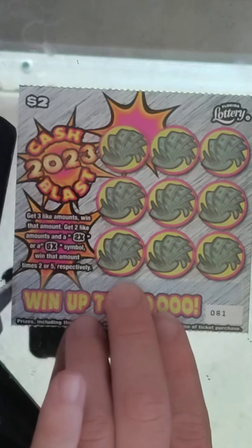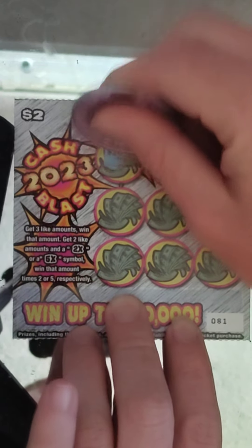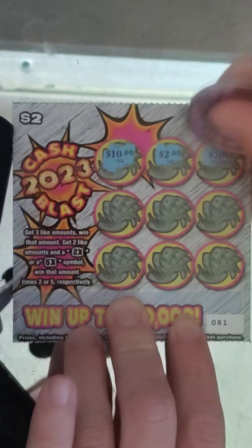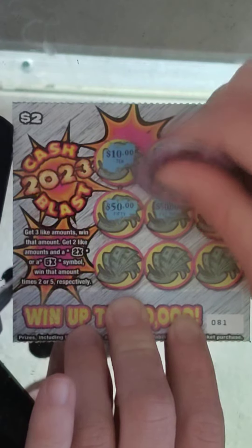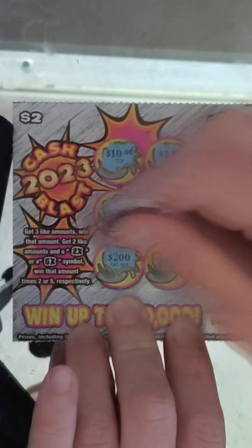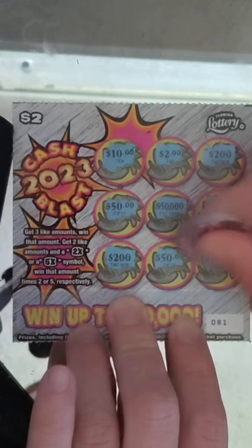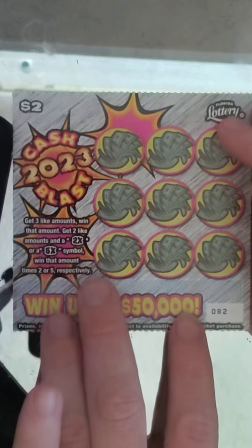Next ticket, ticket number 81. If you guys are watching the full video, thank you guys so much. $10, $2, $250, $50,000, $50,000, and $10. Nothing on that one — we didn't match 3 likes, no multipliers. Next ticket, ticket number 82.